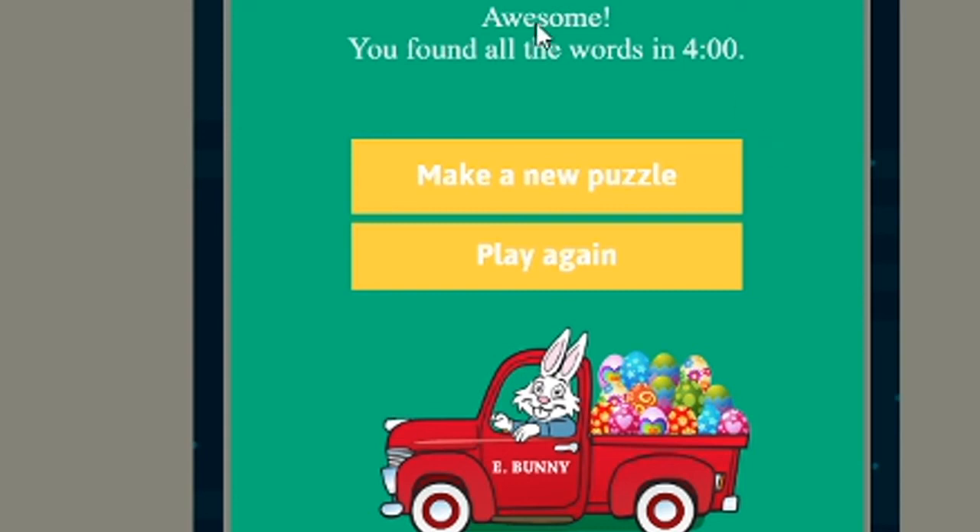All right, so this is how we did our puzzle. It says you found all the words in four minutes. Let's see if you can do it even faster next time. All right, see you guys later. Bye!